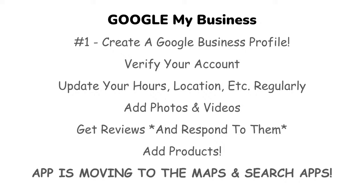First, create a Google Business profile and verify your account — they usually send you a postcard in the mail to verify. Make sure you update your hours, location, and other details on a regular basis. Add photos and videos, because people are going to search that. Get reviews by asking friends and family who have bought from you or eaten your microgreens. That's the best way to get reviews quickly. And respond to anyone who gives you a review — be interactive with your customers.